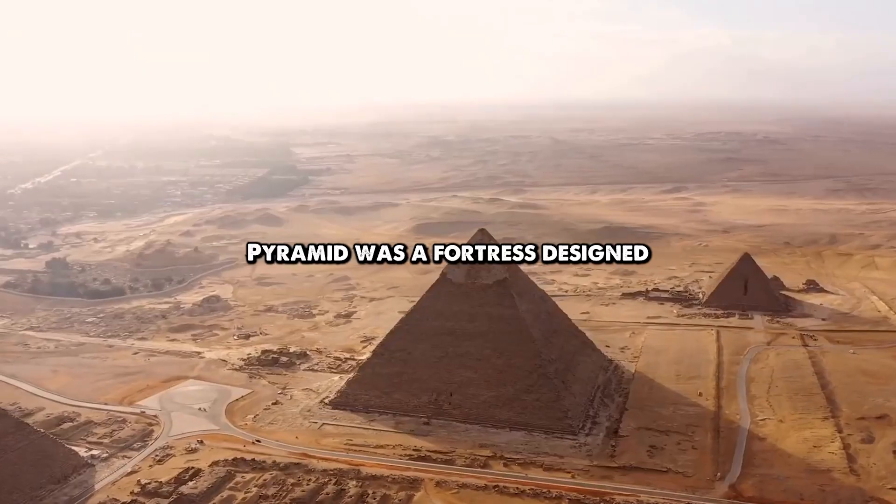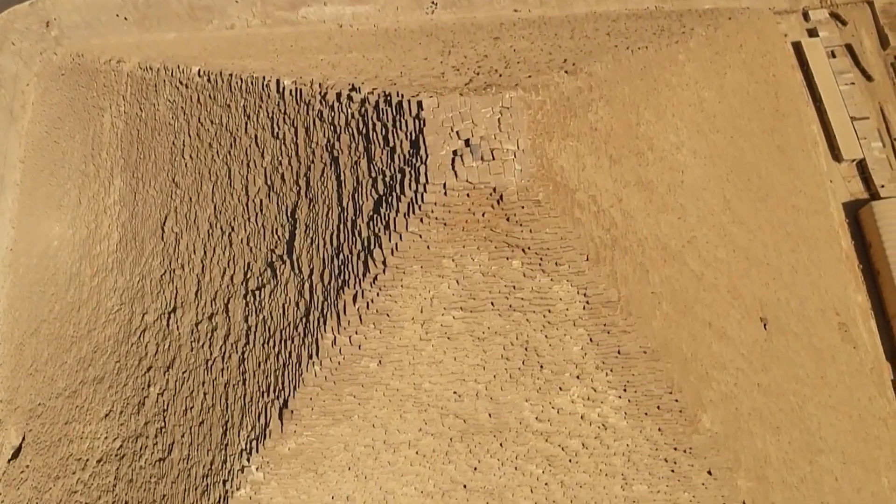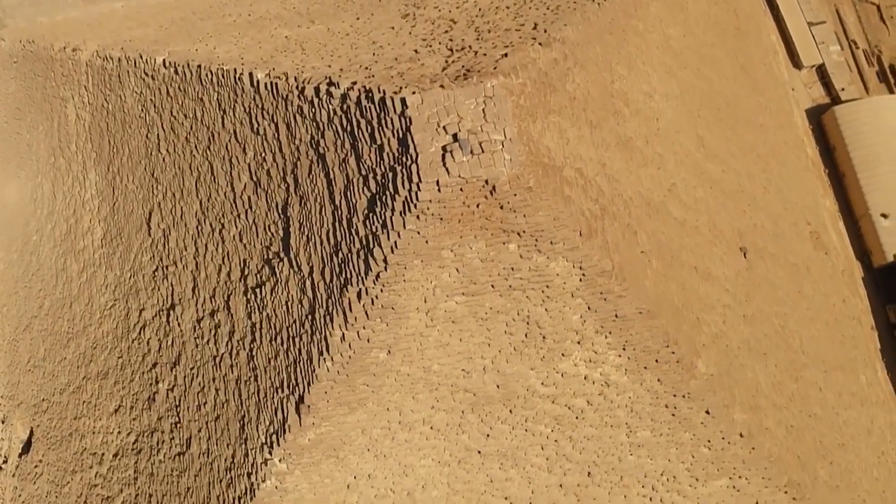While traditional narratives suggest the Great Pyramid was built as a tomb for Pharaoh Khufu, new discoveries are challenging that notion.